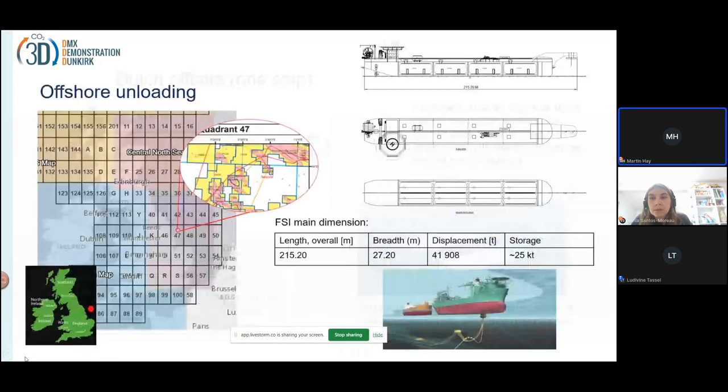Now we're on to concept three — that is the standalone concept. For this concept, we will need to do offshore unloading. There is no jetty there to unload a boat.